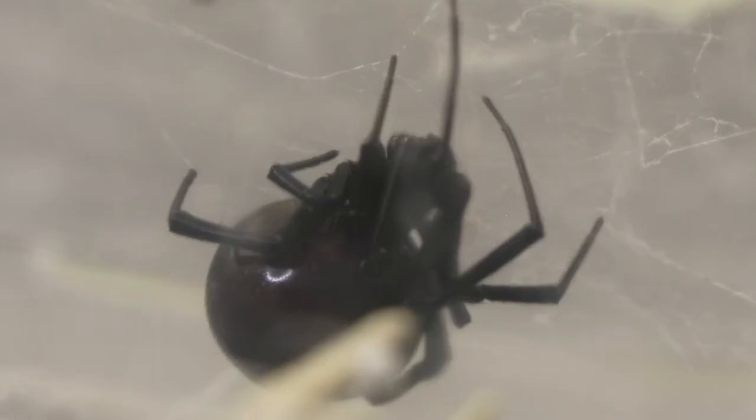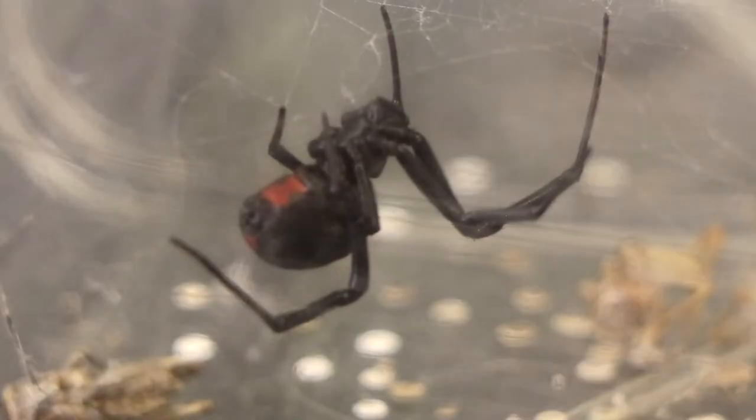Black widows also display dimorphism with their coloration. While females are famous for their stark black coloration usually paired with a bright red marker, the males tend to have white stripes on their back, further differentiating them. So it makes sense that the ladies have to be stronger — they gotta work harder for those kiddos.